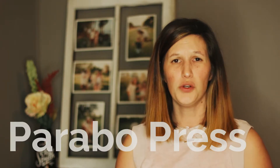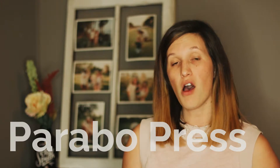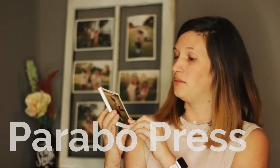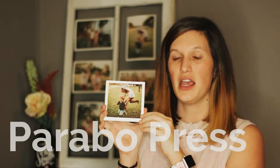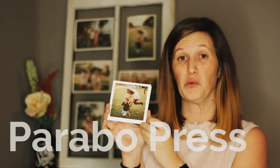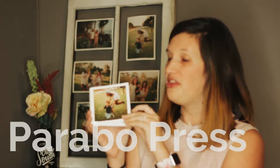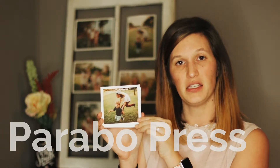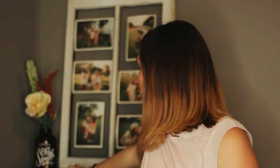The next printing company that we ordered from is Parabo Press. I don't even exactly remember how I found this company, but I'm so glad I did. They always offer free 25 square prints — you just have to pay shipping, which is about eight or ten dollars. This company is very similar to Artifact Uprising. They have the same thick textured matte prints, and they even come packaged in a cute little zipper pouch, so their presentation is also not lacking.